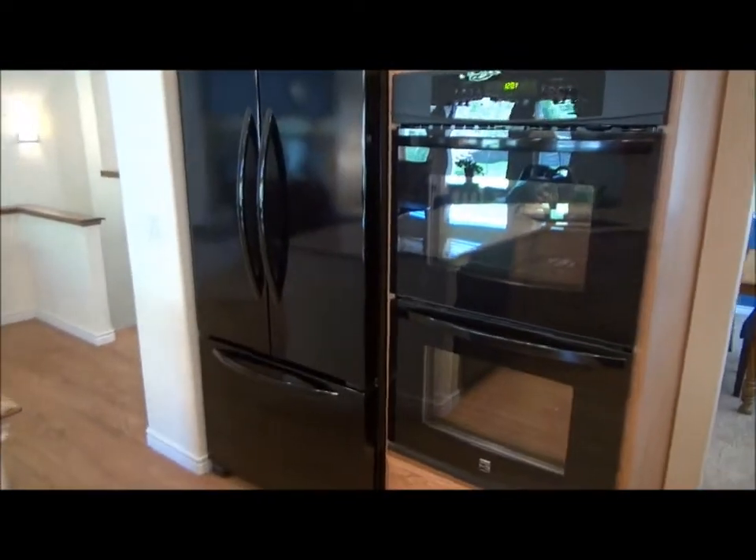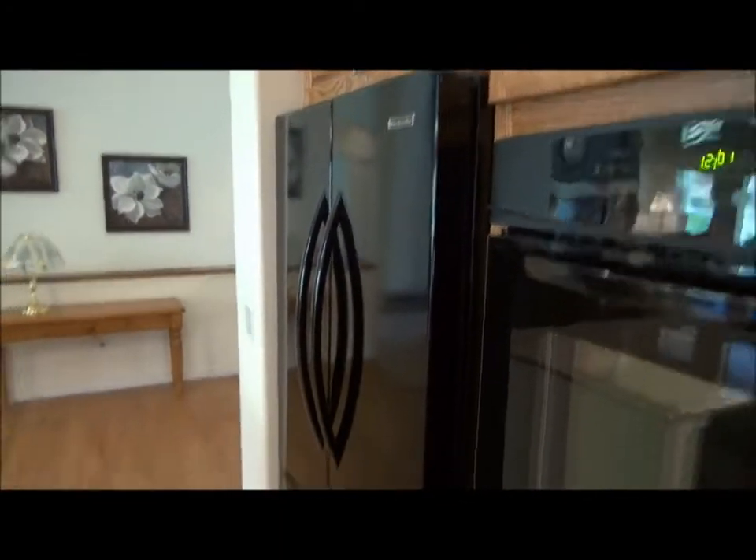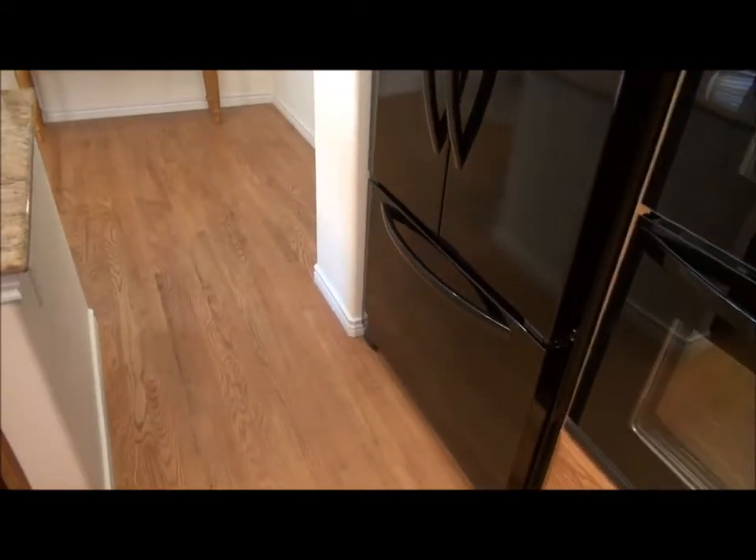Another feature of the house: next to the double ovens is a counter-depth refrigerator instead of a normal-depth one. It's still a very spacious French door refrigerator, but it leaves you room to walk past it.